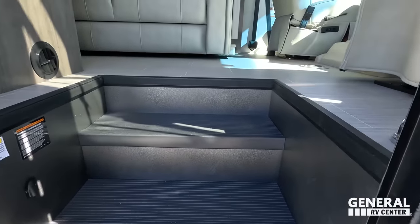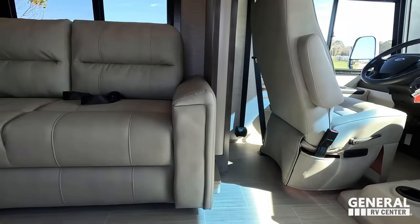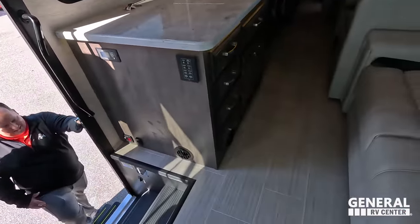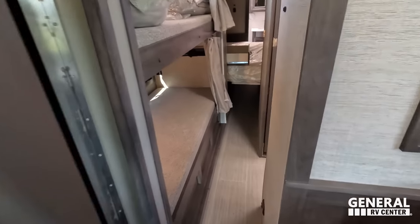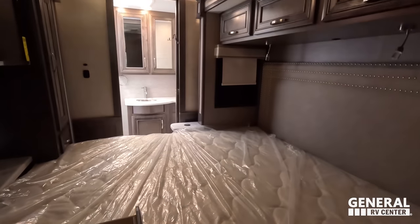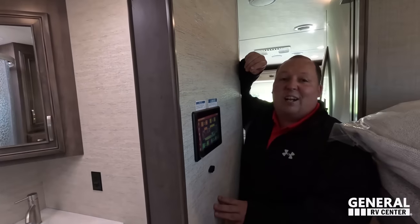Cargo carrying capacity is 2,198 pounds. Doing a 360 — look at this walkway, no problem walking through here. It does get a little tighter near the bunks and bathroom but it's doable. You've got the bunks, the bathroom there, and here is the master bedroom. We need to get these slide-outs out.